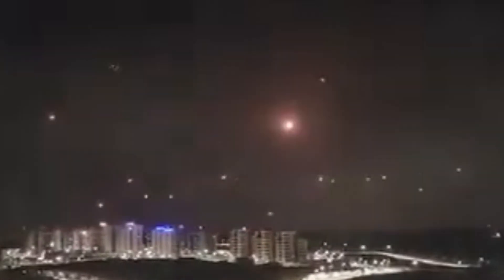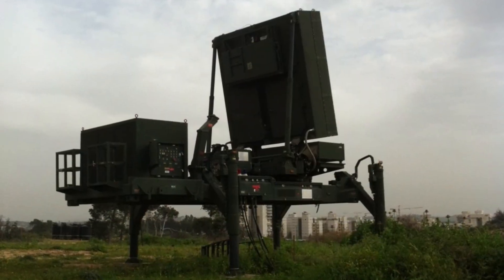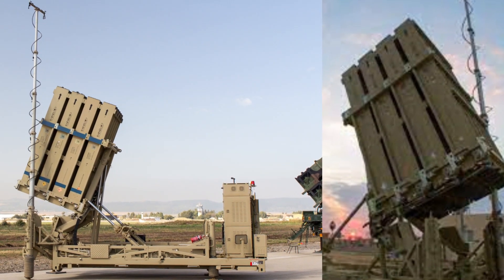One of the most remarkable aspects of the Iron Dome is its success rate. It's estimated to have a success rate of around 90%, intercepting and destroying hostile projectiles before they can reach their targets. This has been a game-changer in areas prone to rocket attacks, such as southern Israel.